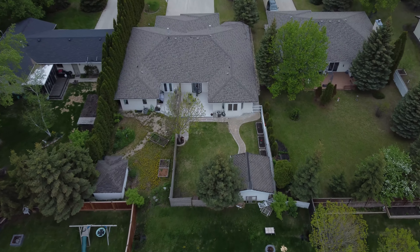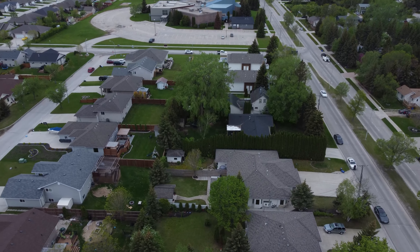Check out this beautiful, fully fenced, landscaped backyard with a large deck and a big shed.